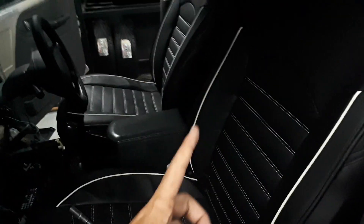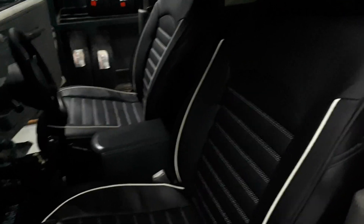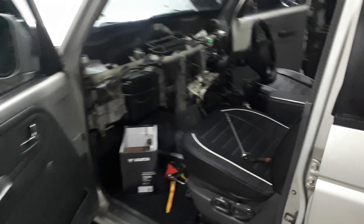Somebody was asking where I got these seat covers done. I got them done at the same place I did the Sentra and the Punto recently, which I've already released the video for — WY Leather Trading in Pampang.